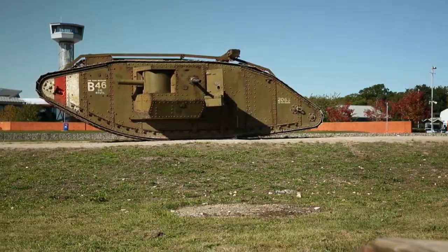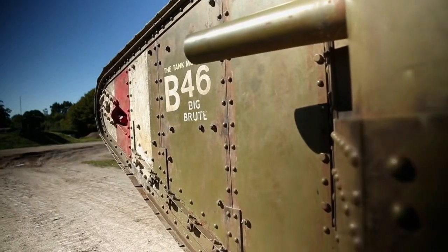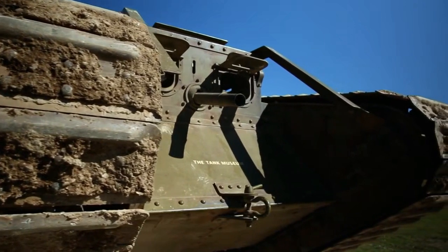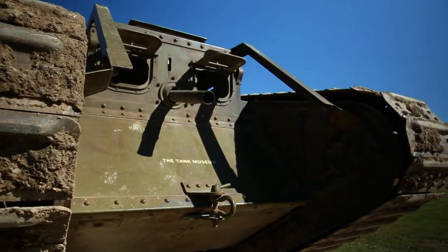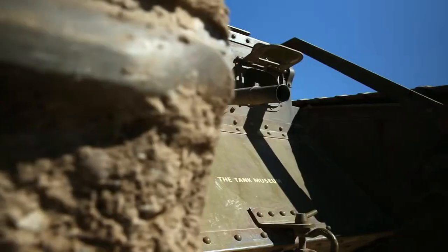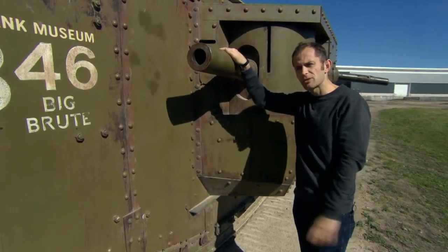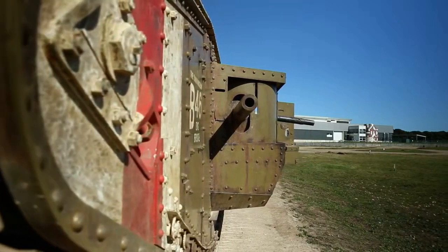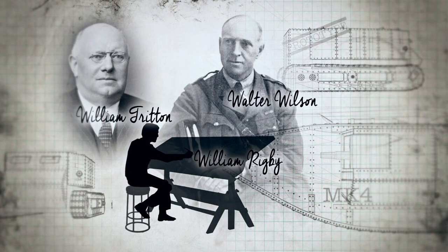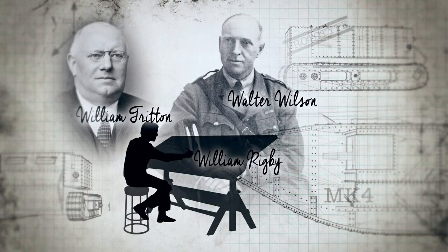This is a Mark IV tank, the first mass-produced tank of the First World War. Former British Army Captain Patrick Beury is at the Tank Museum in Dorset, England, to find out how these machines came into existence. There are three basic things in tank design which this encapsulates: protection, mobility, and firepower. All those design elements are still seen today in the design of modern tanks. It was the brainchild of William Tritton, Walter Wilson, and draftsman William Rigby, who came up with this entirely new type of war machine.